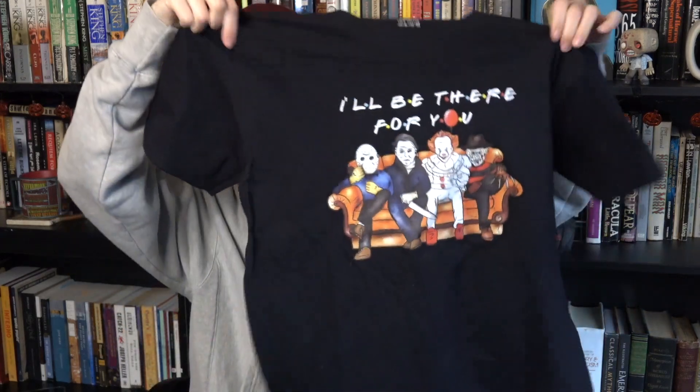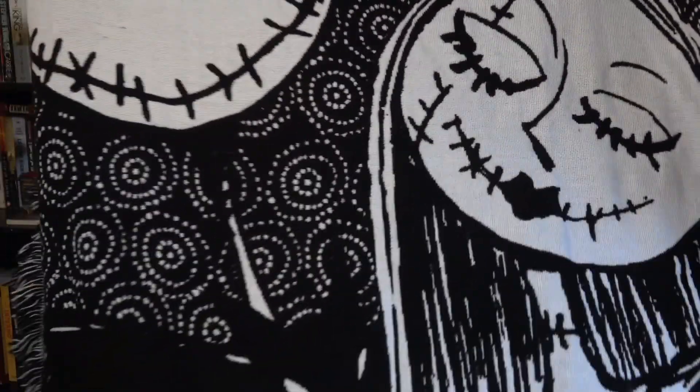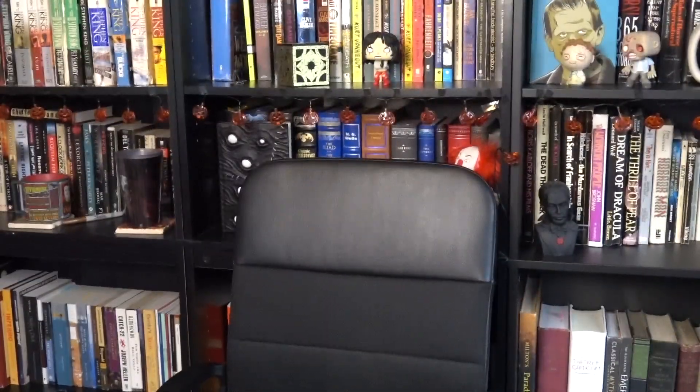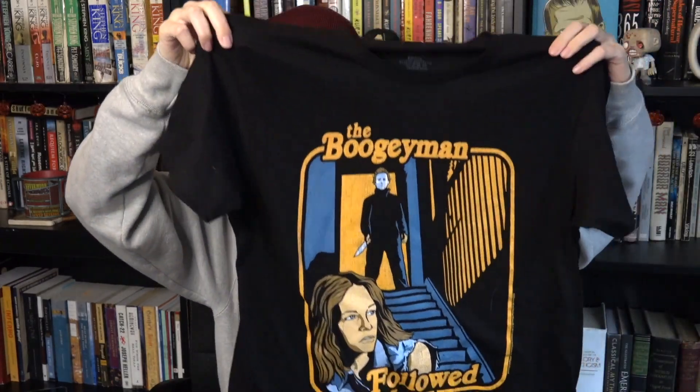For Christmas I also got these shirts — one says 'I'll be there for you' and the other has horror guys on it as a Friends parody. My friends also just picked me up a shirt and gave it to me last time I went to their house. I found it — it says 'The Boogeyman' and at the bottom 'The Boogeyman followed me home.' My mother-in-law also got me a Nightmare Before Christmas blanket — it's Jack and Sally in black and white.